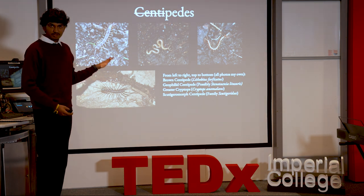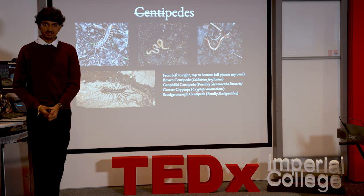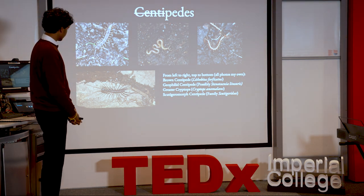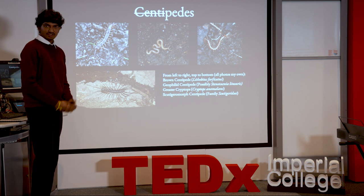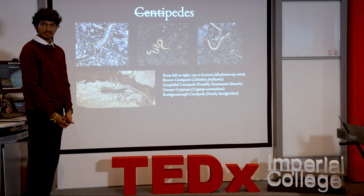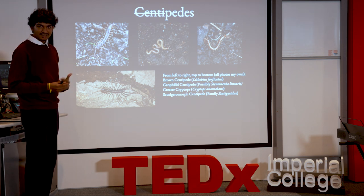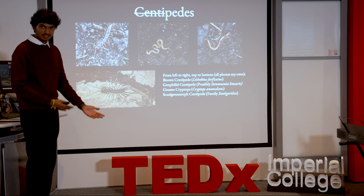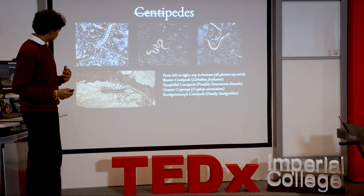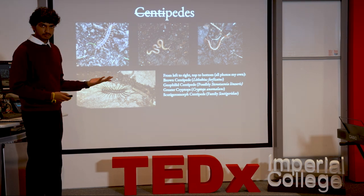These are the four main orders of centipedes. The first three were taken in London and the fourth in the foothills of the Himalayas. It does look like a bit of a Lovecraftian horror, but it's actually a pretty common and effective predator of the tropics. If you look at those legs, you can see they're optimized so that the creature doesn't trip while running — the legs are slightly longer than each one in front so they don't trip when pursuing prey.